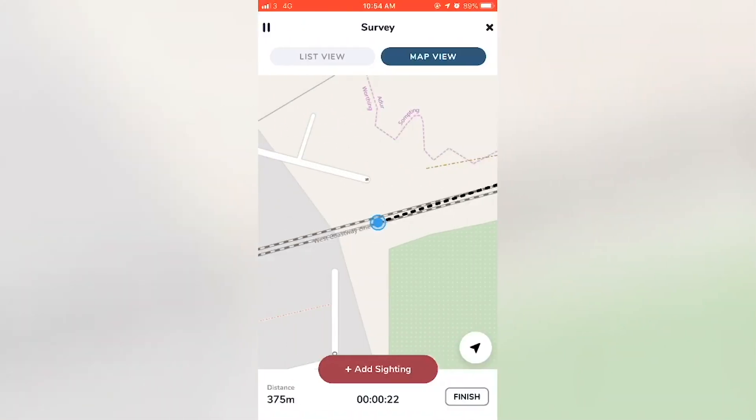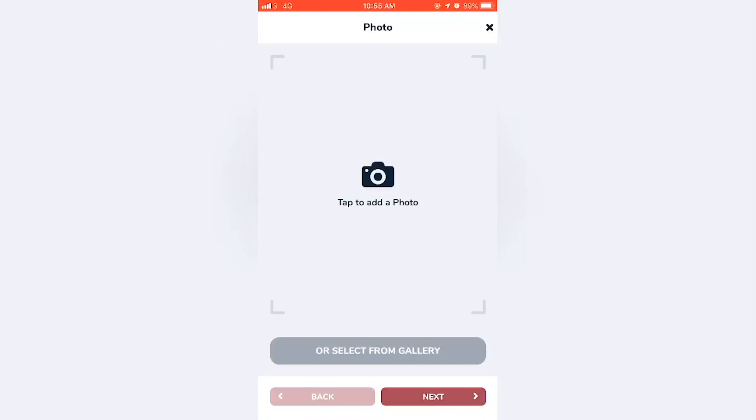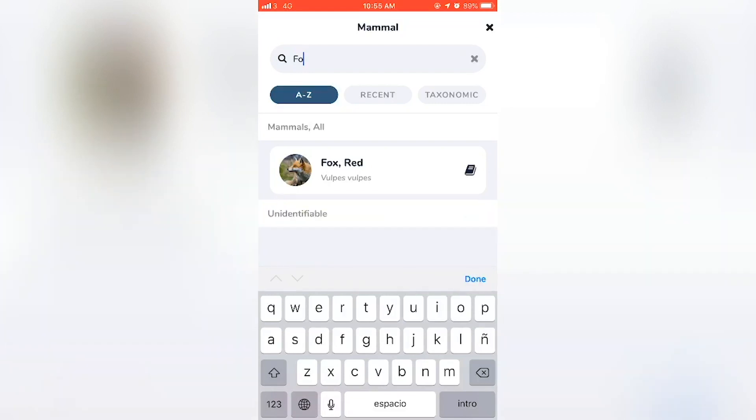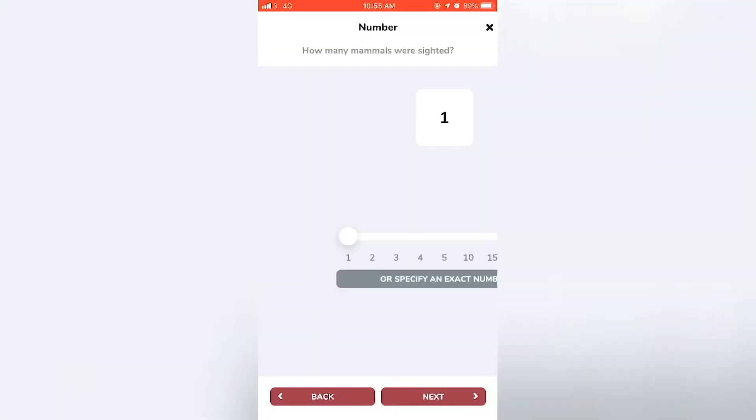When you do see a mammal or sign of a mammal, just click add sighting. From here the app will walk you through the information you need to enter. You can choose to submit a photo if you're able to take one, and then choose the species and how you saw it.